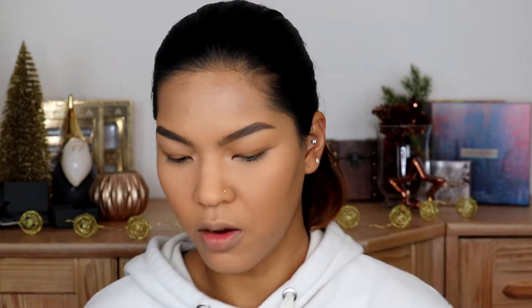Now for the fourth shade from Maybelline — I only have one palette, which is the Soda Pop. The shade will be number 12, which is a matte. Number 12 would be this brown here.